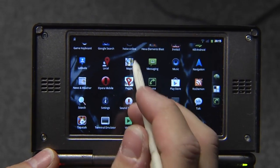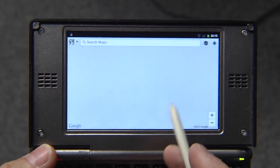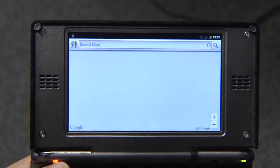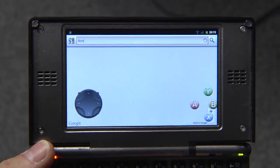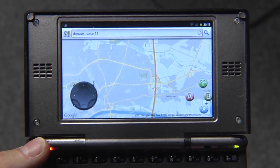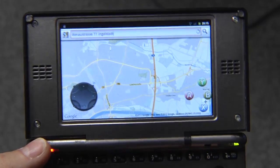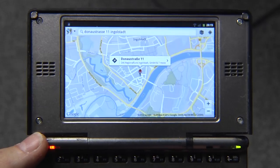Let's see some other apps — for example, Google Maps. Of course, I don't have GPS here, so you have to type where you want to look. You can see the Game Keyboard overlay here — that's for something else already prepared, you'll see later. Let's go, for example, to the street where I'm currently sitting, which is here.